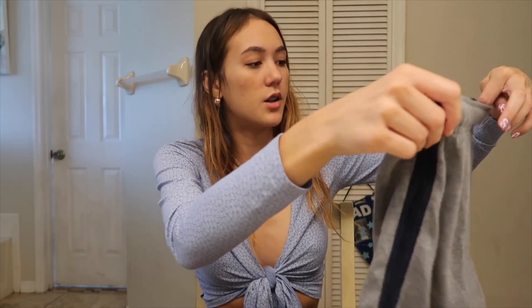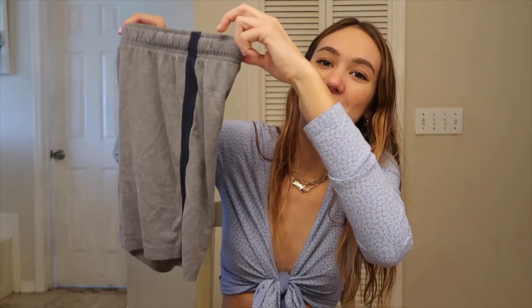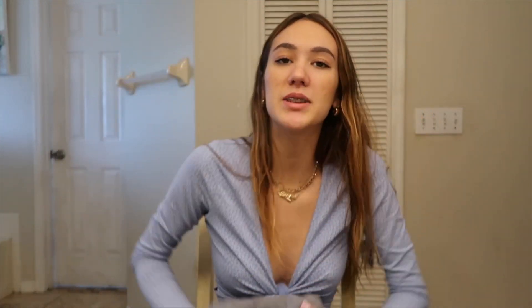The next bottoms I got — I found these in the little boy's section. They look funny and they have a stripe on the side. They fit me like biker shorts. I don't know if I'm gonna wear these out yet or just around the house, but they're super comfortable and they fit kind of nice. I think I can figure out a way to style them.